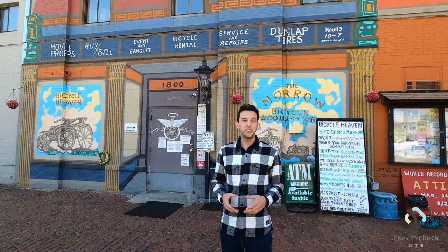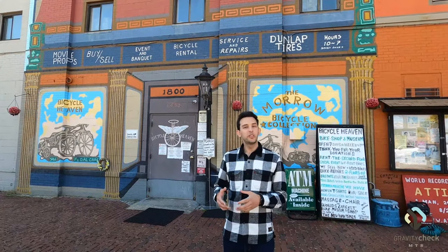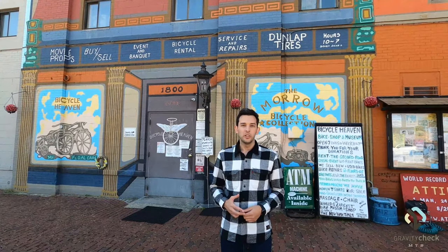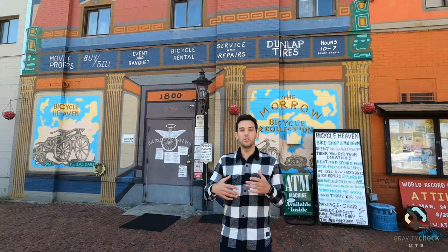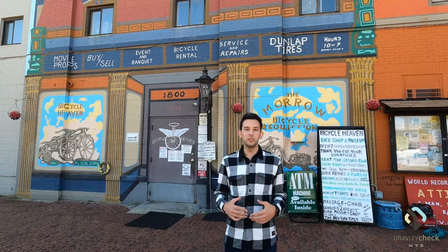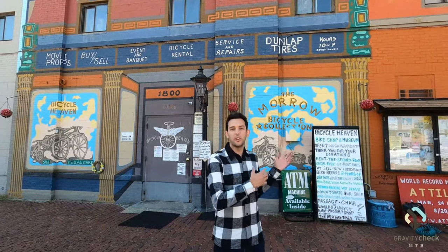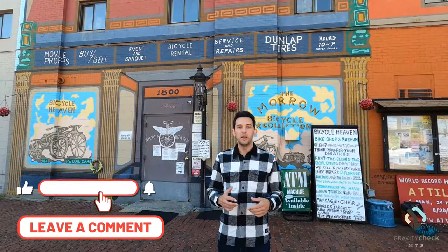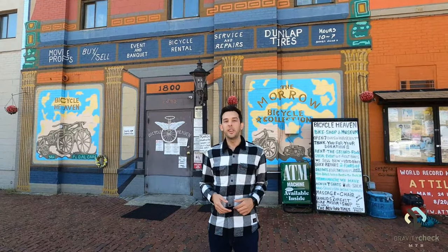So that's just a small sample of what they have to offer here at Bicycle Heaven. It's not just a museum — they also fix and repair bikes, sell new and used bikes, and do vintage bike restorations as well. This place is 100% free to see, and they keep it running 100% on donations, so I highly encourage you to come out, check out the museum, and leave a donation. I also want to give a huge shout out to Craig, who's the guy that owns the museum — an amazing guy with a plethora of knowledge about the bikes in his collection. Thanks for watching and subscribing, and stay tuned for the next video.